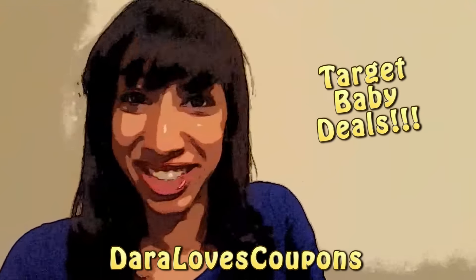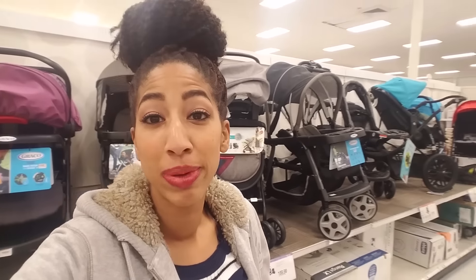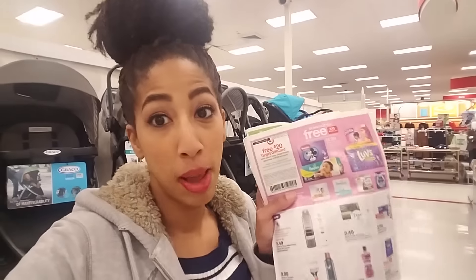It's time to go couponing with Daryla's Coupons! Hello there Xtreme Clippers! Daryla's Coupons here, as you can tell in the baby section, so it's time for some hot baby deals.